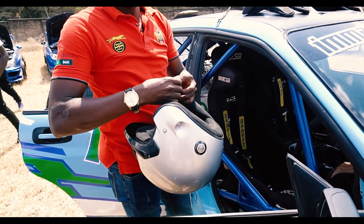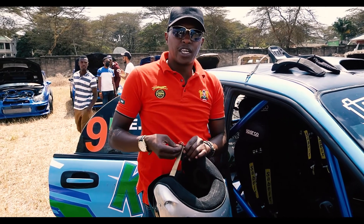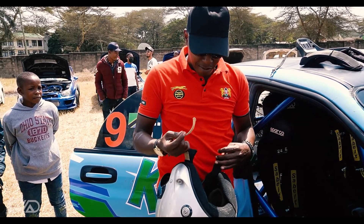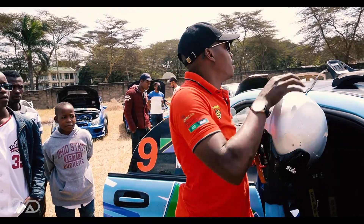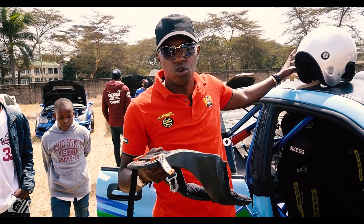The helmet is a different type. Because everything you wear in a rally car must be FIA-approved — it must have a serial number. That is proof that you are certified to compete. The helmet is rated for neck protection from impact, so it's certified for that purpose.